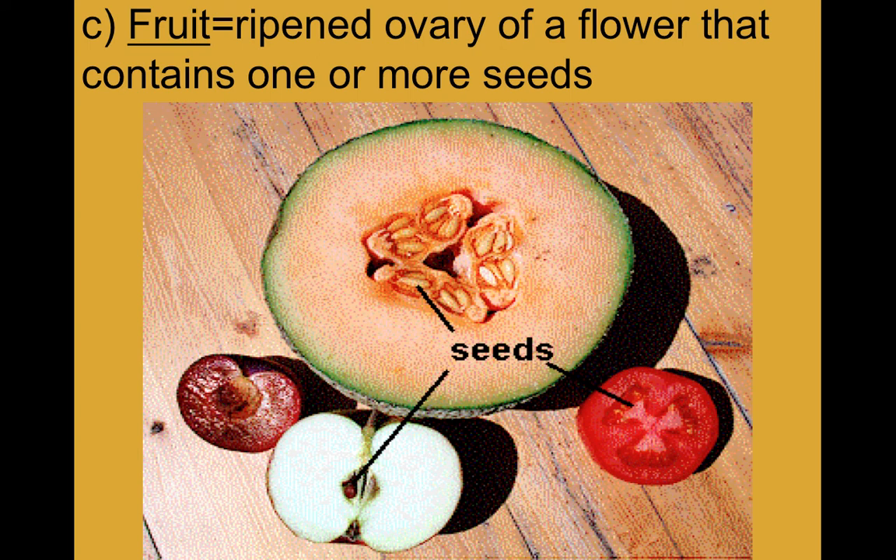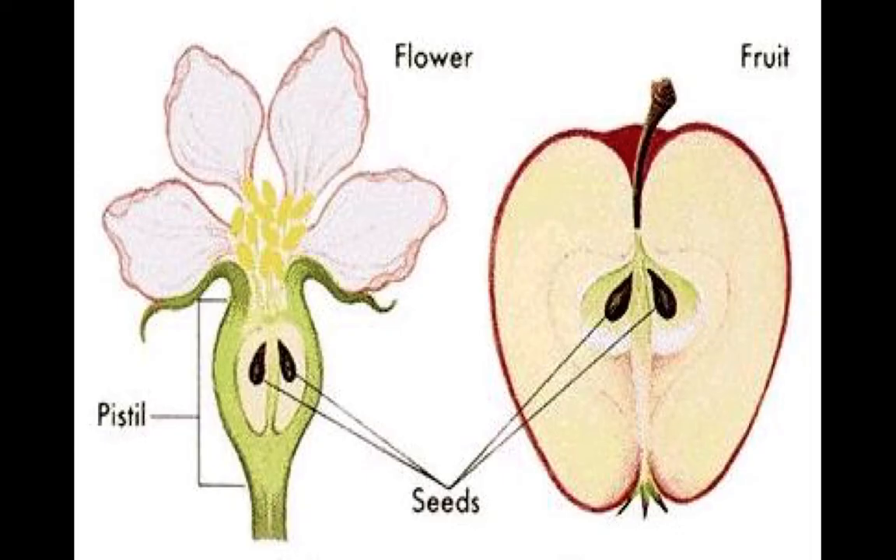That also includes really hot spicy peppers - the spiciest stuff in the world, those hot peppers - they are all types of fruit.